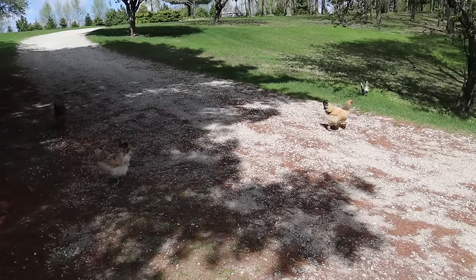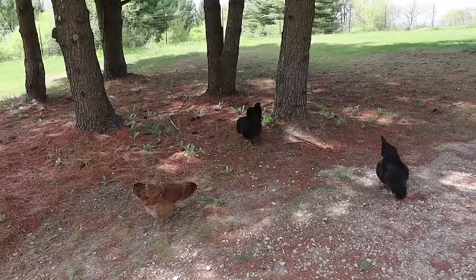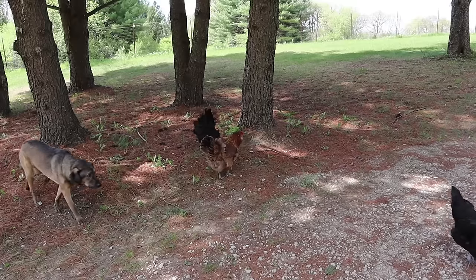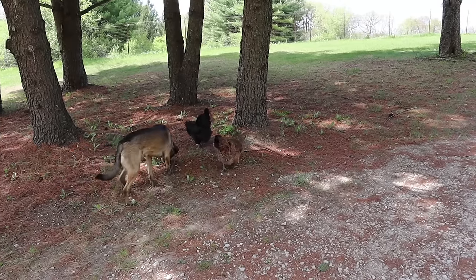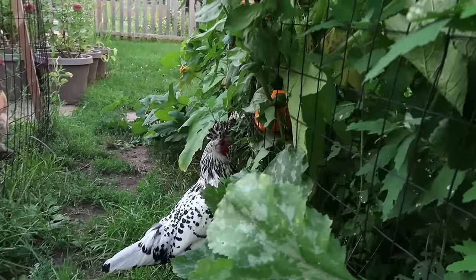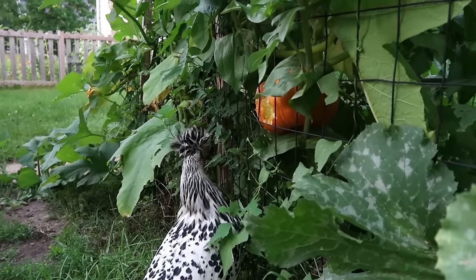A third way to cut down on chicken feed costs is to free-range your chickens, or move them around in a pasture or chicken tractor setting in your backyard. The more access they have to the outdoors, the more they'll be able to find their own bugs, grubs, and weeds. Chickens can be very efficient at finding their own food. One of the best ways we cut down on our feed bill is during summer when we have way too much zucchini, pumpkins, cucumbers, and tomatoes — we feed those to our chickens, which definitely helps reduce the amount of grain they're getting.